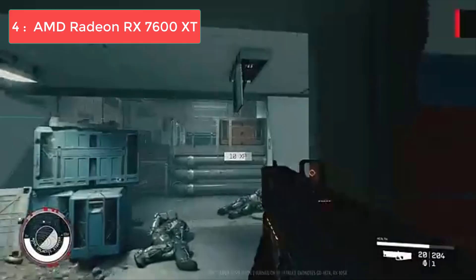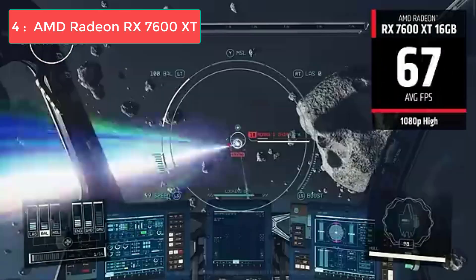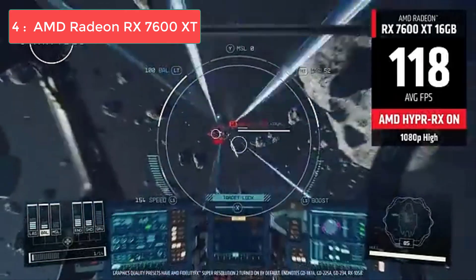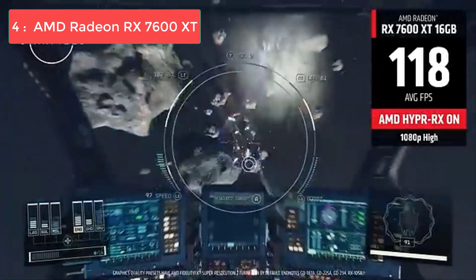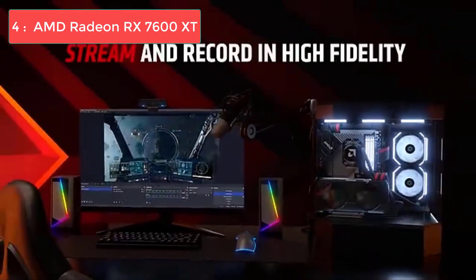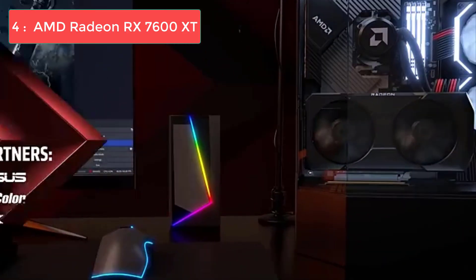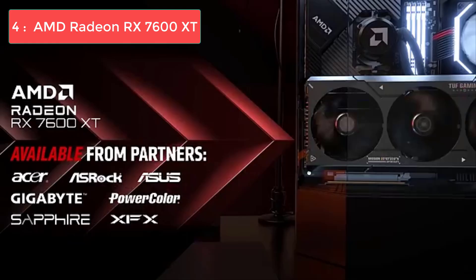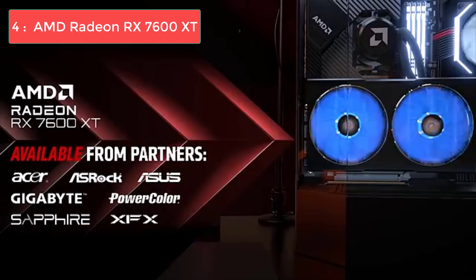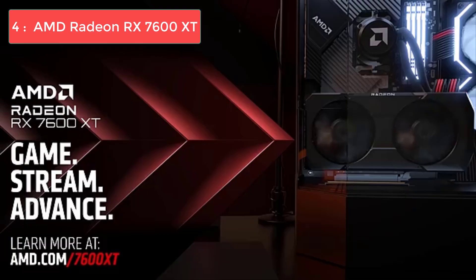At number 4, we have AMD's RX 7600 XT, which offers excellent value for 1080p and light 1440p gaming. This card packs 16GB of GDDR6 memory, which is fantastic for future-proofing your build. While 8GB cards are starting to show their limits in some newer games, the 7600 XT's generous memory buffer ensures smooth performance for years to come. You'll get excellent 1080p performance with high to ultra settings in virtually every game.